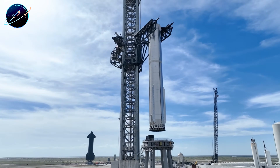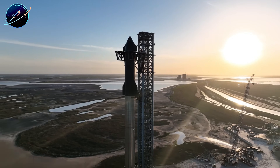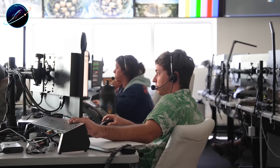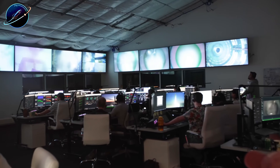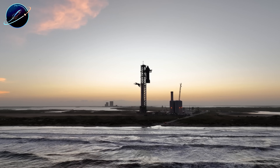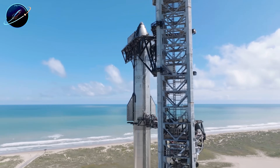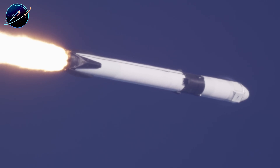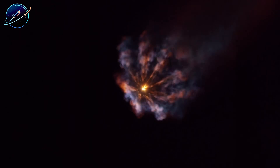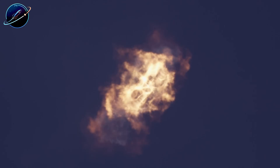Finally, a milestone that highlights SpaceX's operational dominance. On December 14th, SpaceX recovered its 555th Falcon 9 booster — Booster 1093 — which launched 27 Starlink satellites from California and landed on the drone ship OCISLY in the Pacific. This marked B1093's ninth successful flight and recovery, demonstrating the maturity of SpaceX's reusability program. This was SpaceX's 162nd Falcon 9 launch of 2025 and its 580th launch overall. While Starship development captures headlines, Falcon 9 remains the backbone of SpaceX's launch dominance, proving that reusability at scale isn't just possible — it's routine.